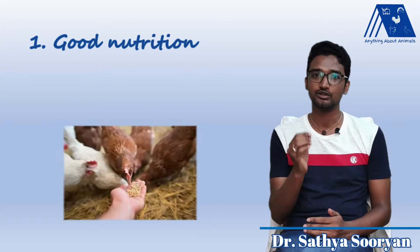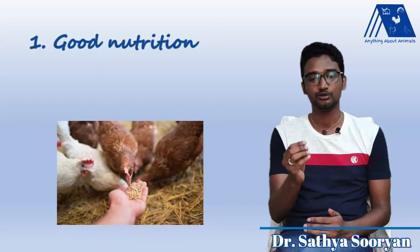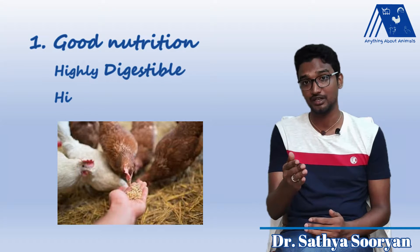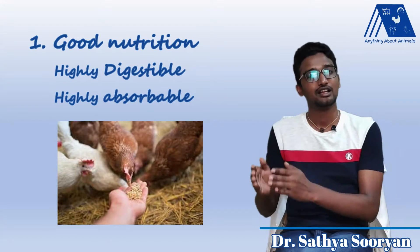Once we have purchased a good quality chick to a shed, the performance of the shed depends on two things. One is good nutrition. The poultry should get nutritious food to increase their body weight, and that nutrition should be highly digestible, and well-digested food should be completely absorbed.